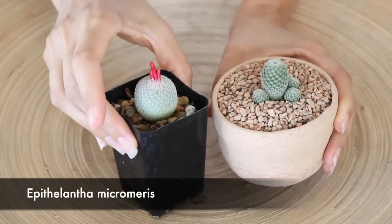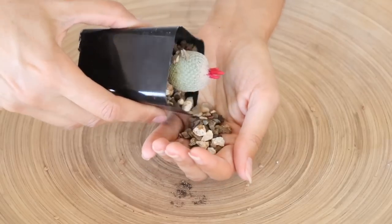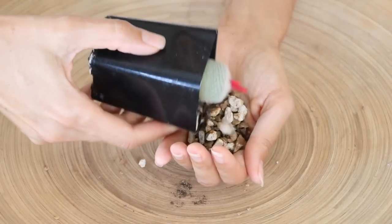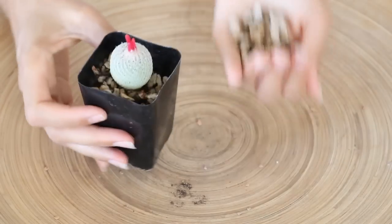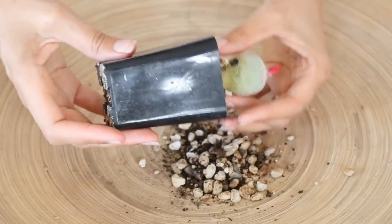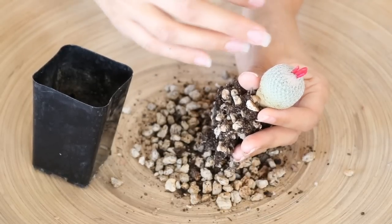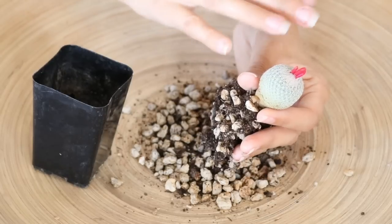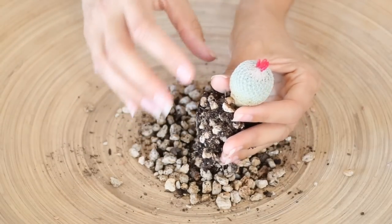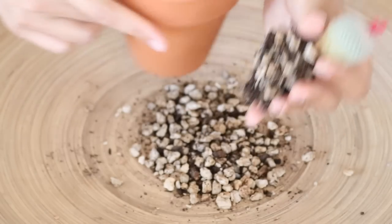I'm just going to check the roots quickly and see if it's able to switch pots right now. At first I was going to wait until after harvesting the fruit — you have to wait until they're overripe to harvest — but since the fruit have already formed I'll go ahead and pot it up. It's looking pretty good; it's got a really nice root system on it.